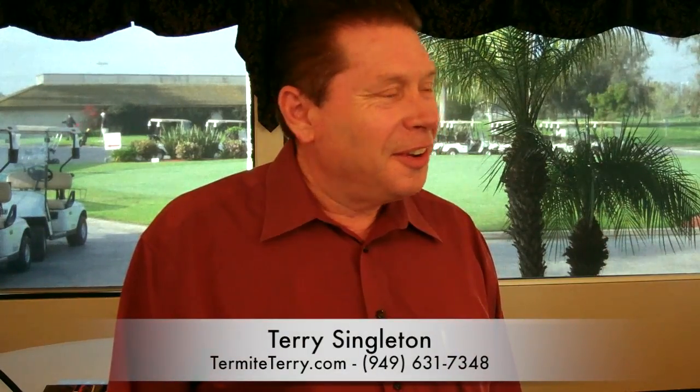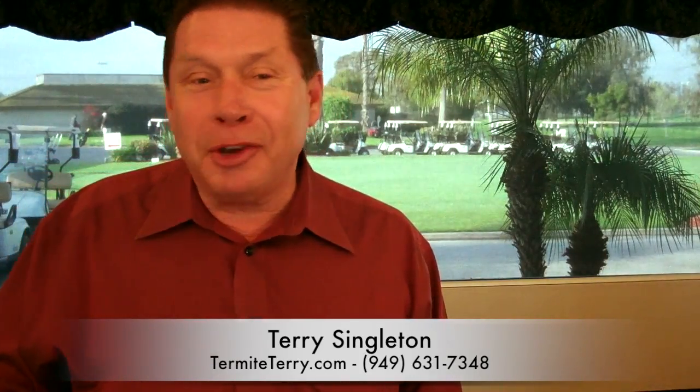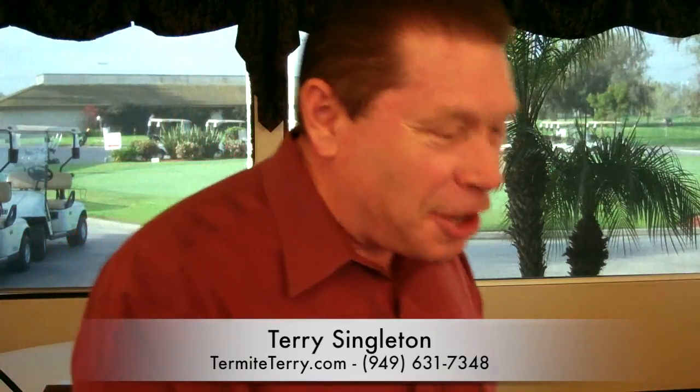I'm so excited about this weekend — I'm going on vacation for the first time in years with my husband, because Terry's paying the bill. Thank you, Terry! That's right — anyone that would like to go on vacation, sign up to have your home fumigated this month and I'll put you in the Costa Mesa Ramada Inn for two nights.